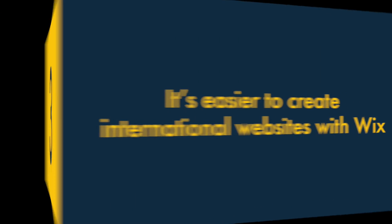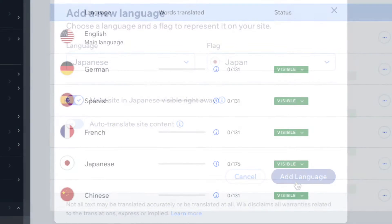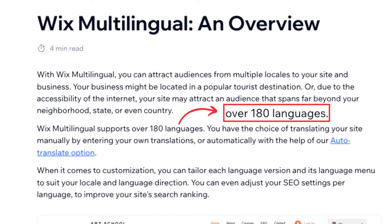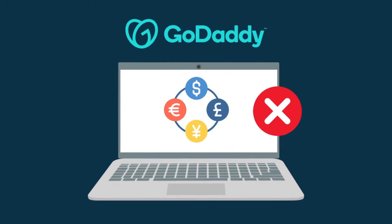Three. It's much easier to create international websites with Wix. Unlike GoDaddy, Wix lets you translate your website easily into multiple languages — up to 180 in fact. It also lets you display your product prices in local currencies — something that GoDaddy doesn't facilitate.